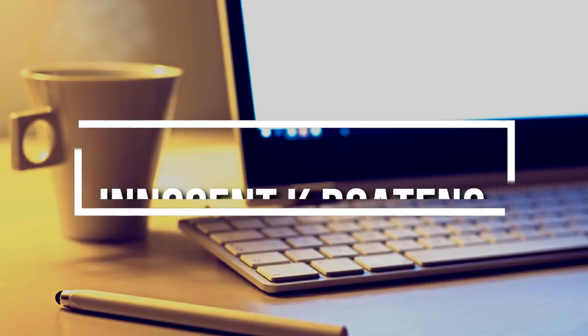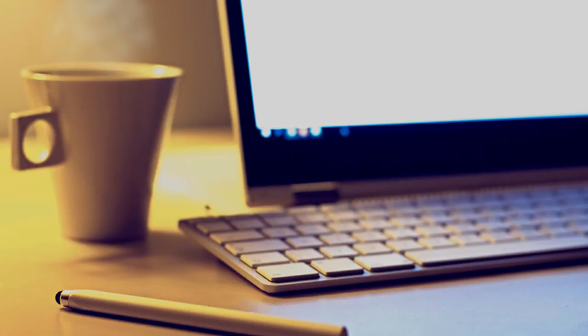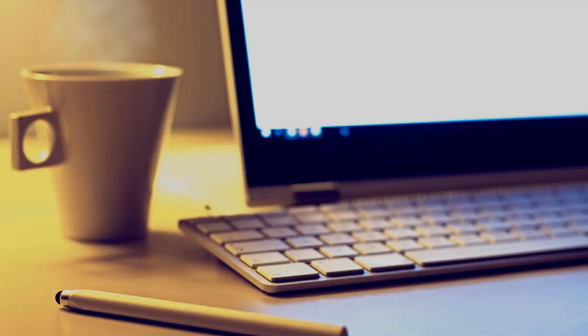Hey everyone, it's Innocent here. It's the month of June 2020 and here are my top five apps that I tried and tested. Before we dive into the video, please don't forget to like and subscribe. With no further ado, let's jump right into the video.